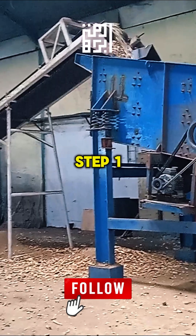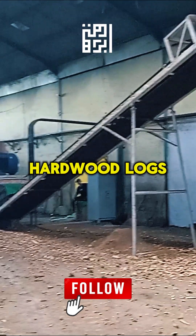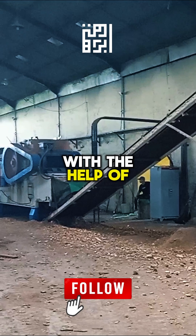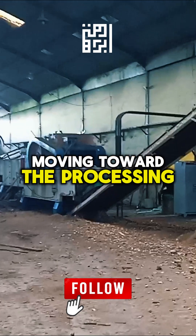Step 1: Raw Material Preparation. The process begins with selecting the raw material. We use premium hardwood logs, guaranteed clean and sourced from FSC and PEFC certified forests. With the help of powerful loaders, the log stacks are carefully lifted and placed onto a conveyor belt moving toward the processing machine.